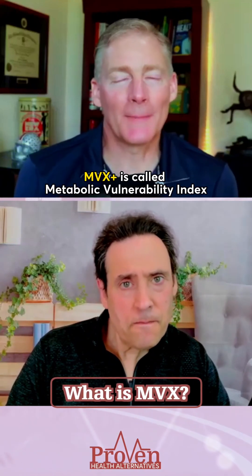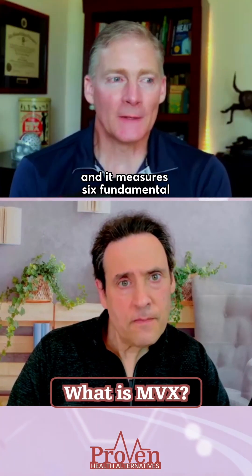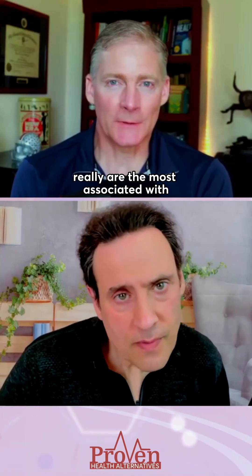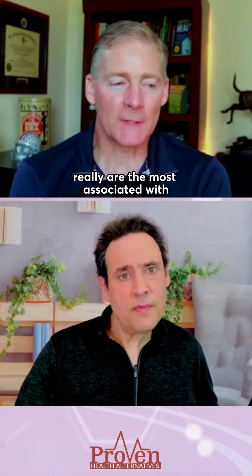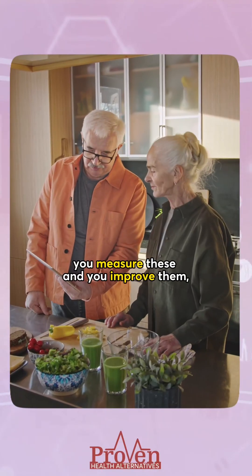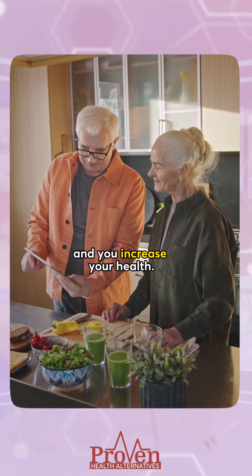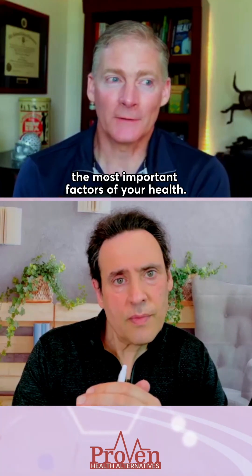MVX Plus is called the Metabolic Vulnerability Index, and it measures six fundamental physiological factors that are most associated with chronic illness and mortality. The point is you measure these, improve them, and then you extend your life and increase your health. MVX is measuring the most important factors of your health.